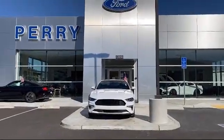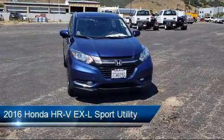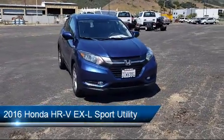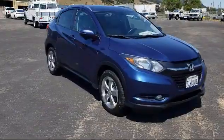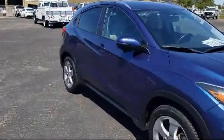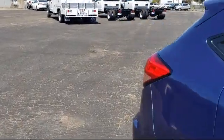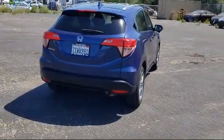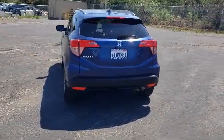Welcome to Perry Ford, and here's a look at another one of our great vehicles from our inventory. It comes equipped with dual front side impact airbags, rear view camera, keyless entry, heated door mirrors, tire pressure monitoring system, Sirius XM satellite radio, steering wheel controls, roof rack, navigation, heated front seats, and much more.